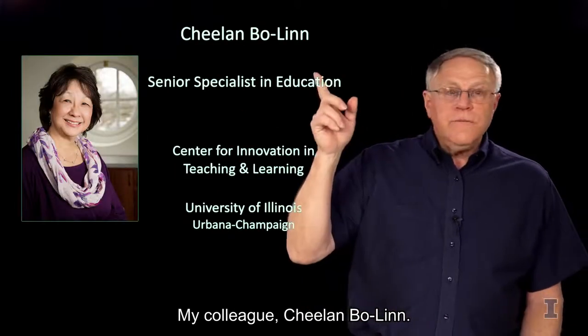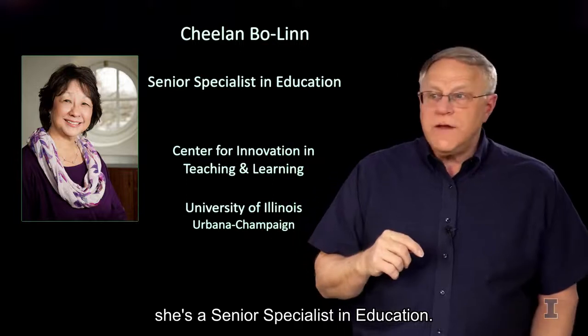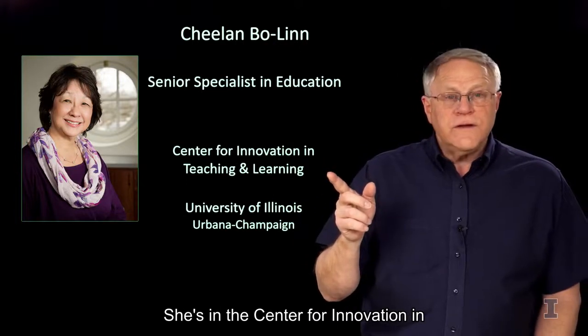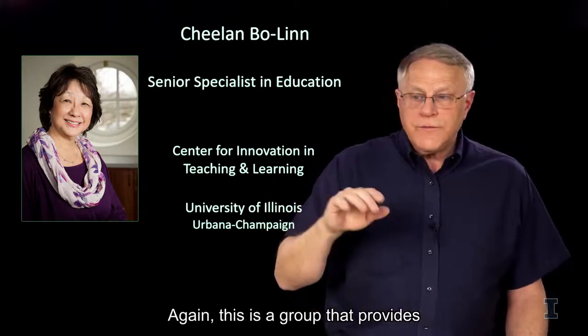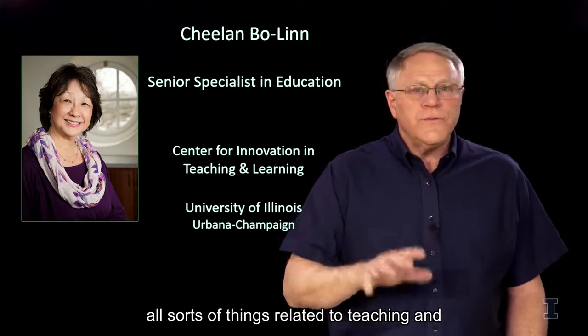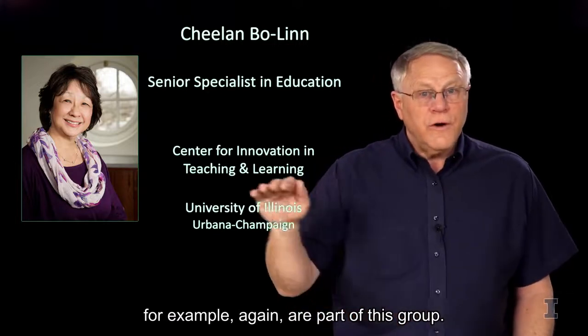My colleague, Chilon Boleyn, you'll also see in some of these videos. She's a senior specialist in education in the Center for Innovation in Teaching and Learning at the University of Illinois on our campus. This is a group that provides tremendous support across campus for all sorts of things related to teaching and learning. Some of the people doing the videos, for example, are part of this group.